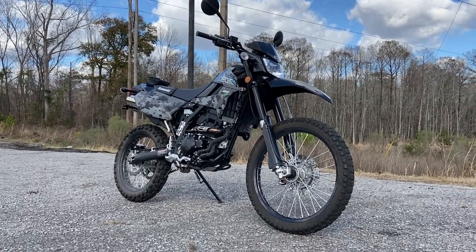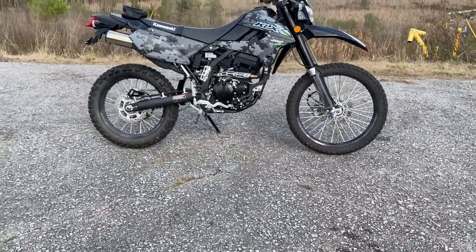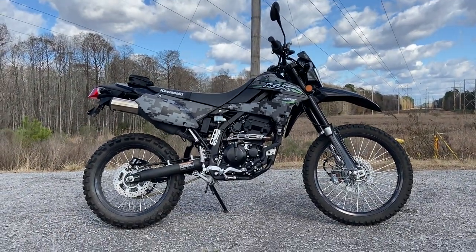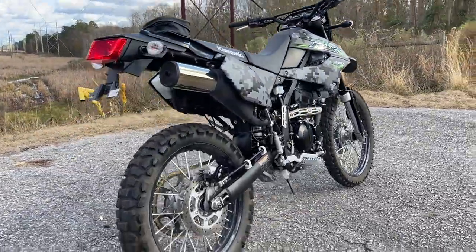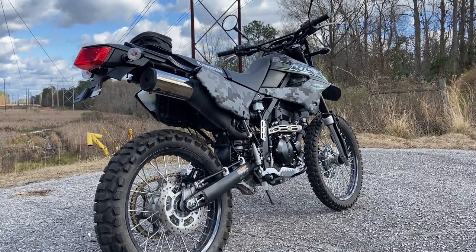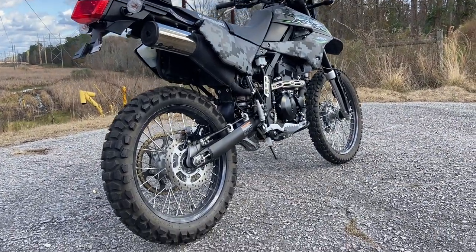This is by far the best taken care of dual-purpose bike that I have seen come in used to the shop to date. This thing is an absolute privilege to be on. At 250cc it's not gonna scream down the road by any means, but it will absolutely get done whatever you need to get done on the road or off the road.